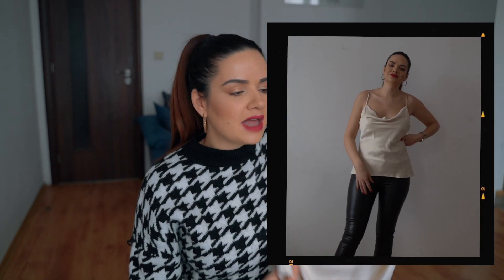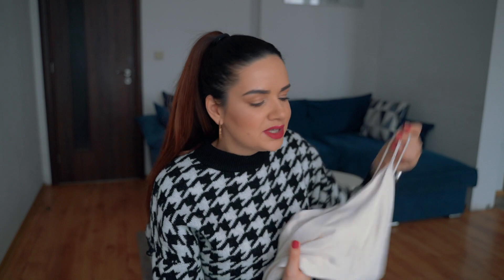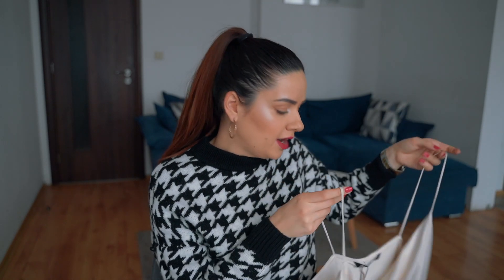Yes, it's a thin top, but you can wear it underneath cardigans and blazers in winter. And if you're going out to dinner or a club where it's super hot, you can wear a blazer or coat and remove it, then wear this with a pair of jeans, leather pants, or black pants with ankle boots. This is such a beautiful top that you can wear all year round and I'm super happy with this purchase.